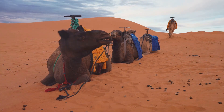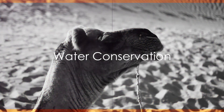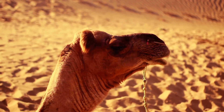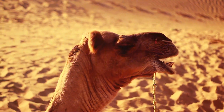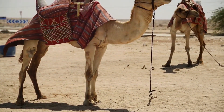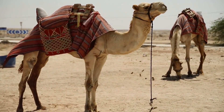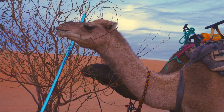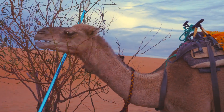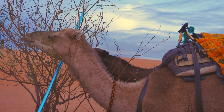Camels are well-equipped to deal with the harsh realities of desert life. While camels don't store water in their humps, they are masters at conserving it. Contrary to popular belief, the iconic humps are actually reserves of fatty tissue. This fat can be broken down into water and energy when sustenance is not readily available — an incredible adaptation where food and water can be scarce for long periods.